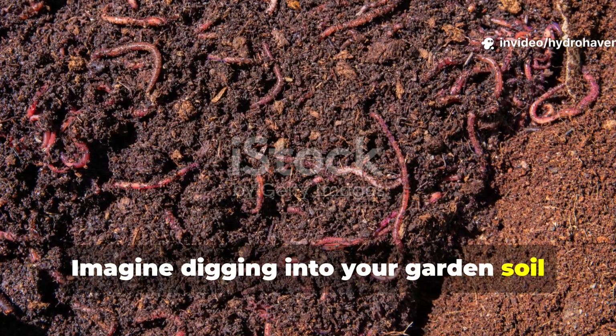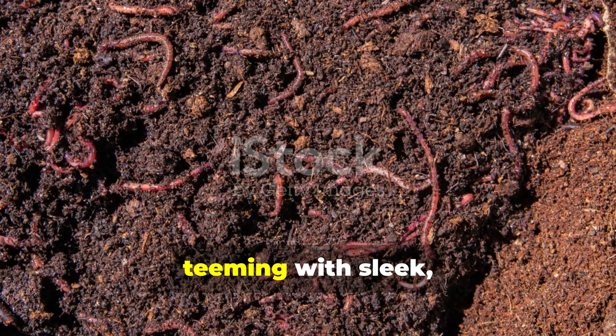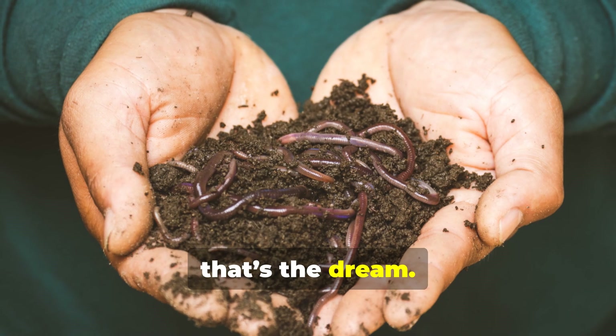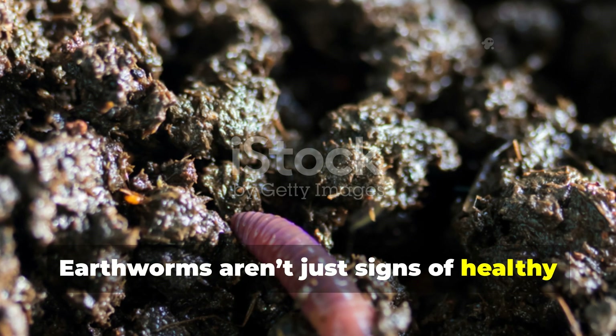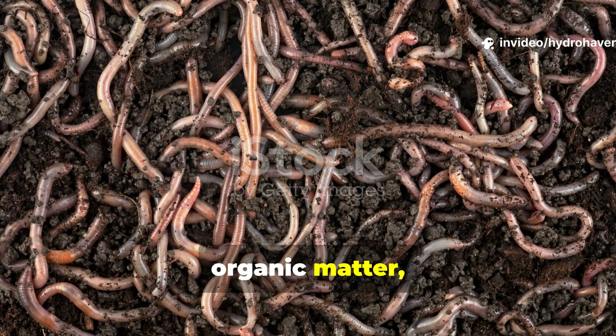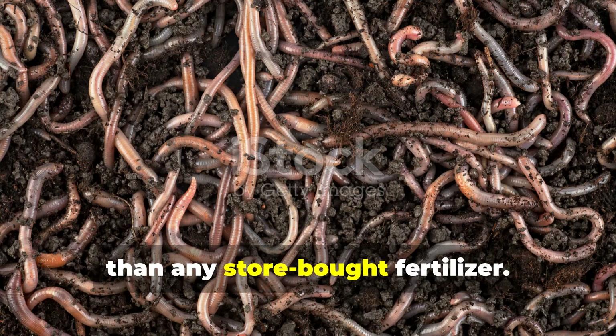Imagine digging into your garden soil and watching it come alive — rich dark earth crumbling in your hands, teeming with sleek wriggling earthworms. For any gardener, that's the dream. Earthworms aren't just signs of healthy soil, they are builders of it. These underground allies break down organic matter, aerate the soil, and enrich it with castings more potent than any store-bought fertilizer.